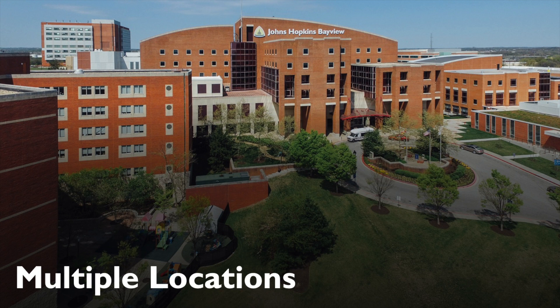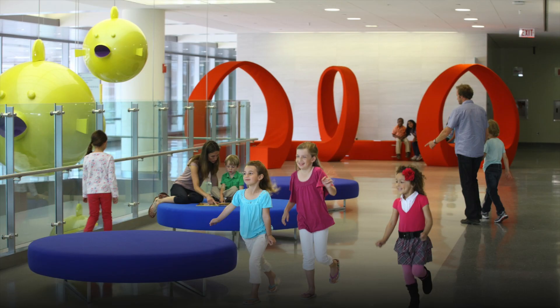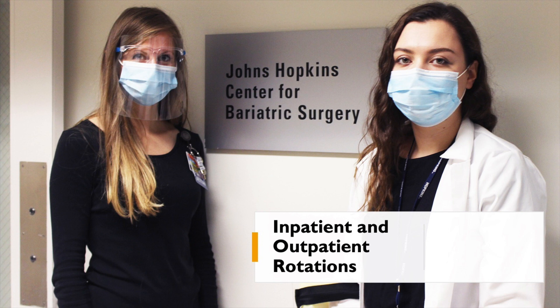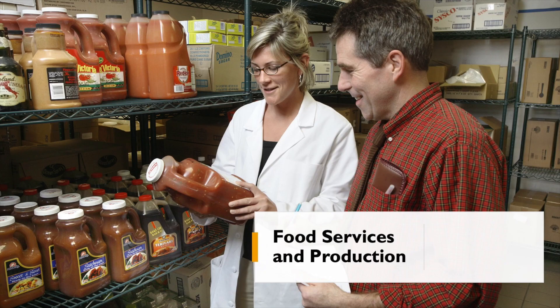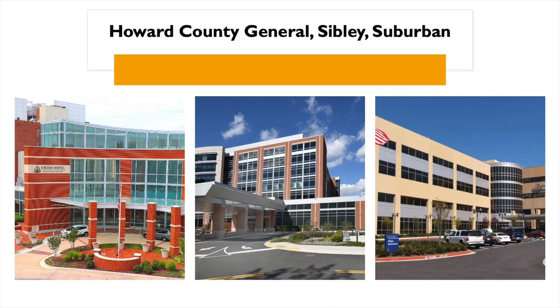All interns will complete rotations at Johns Hopkins Bayview Medical Center, the Johns Hopkins Hospital, and Johns Hopkins Children's Center. Rotation areas include inpatient clinical, outpatient, food service, community programs, and management. In addition, there is a clinical community rotation at Howard County General Hospital.